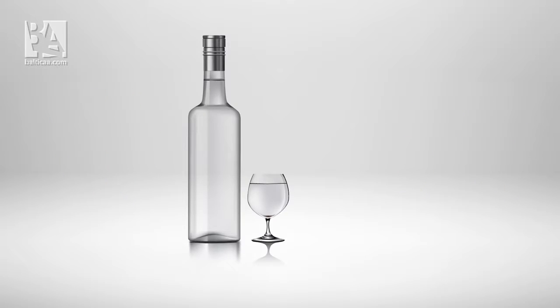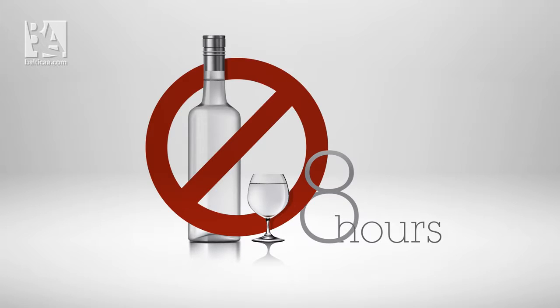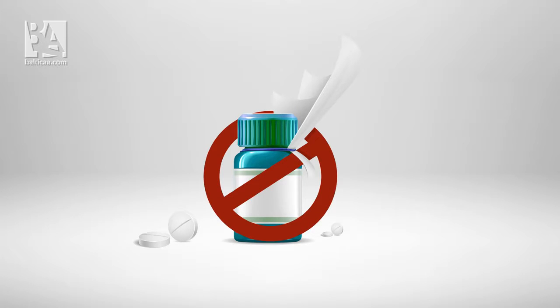Have I consumed alcohol in the last eight hours? If you don't drive when you drink, then you definitely do not fly. Am I using pills, tablets, or drugs that could impair my abilities? Students should always inform their instructor about any medication they are consuming.